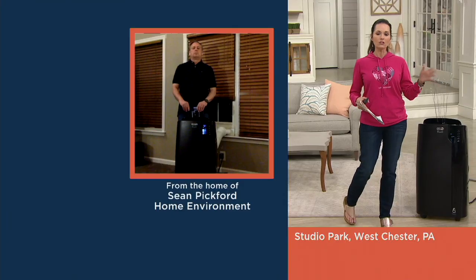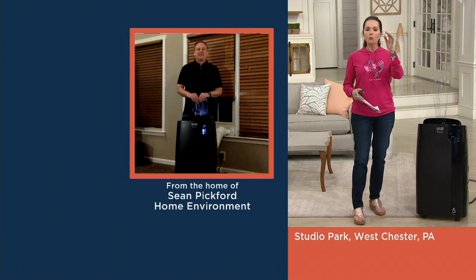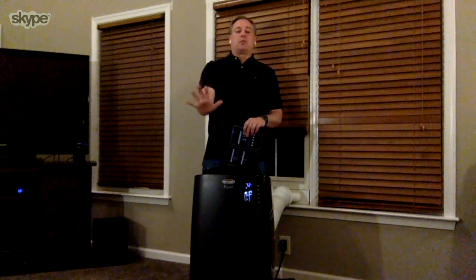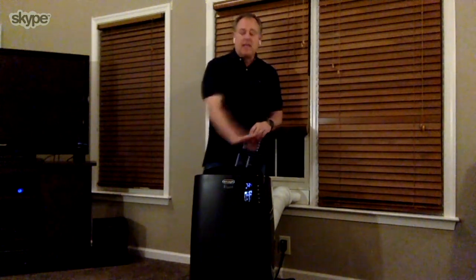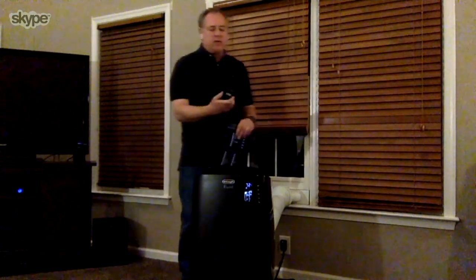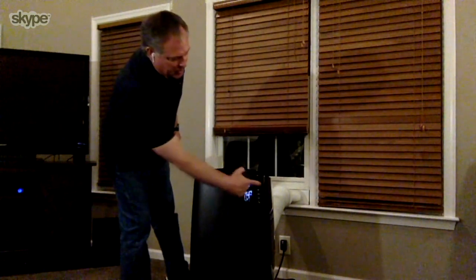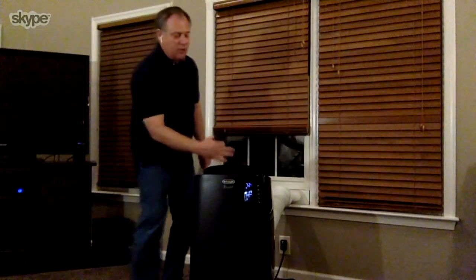Sean Pickford, our do-it-yourself guy — what maintenance will I need on my new machine? The only maintenance is the bio-silver filter in the back. Just check it about once a month — you don't have to take anything apart. When you turn it off from the remote or the front panel, it remembers what temperature you set. There's also an oscillation button so you can move the airflow direction around the room.